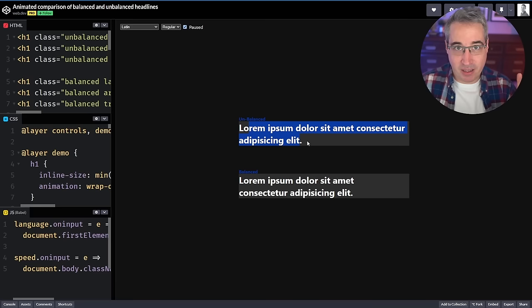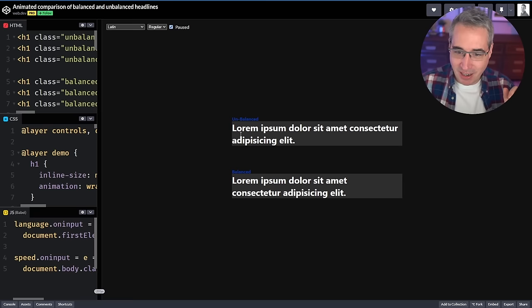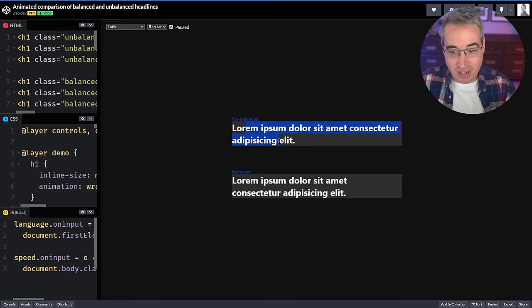Next up is `text-wrap: balance`, which was first added to Chrome in May of this year and quickly followed by Safari in June. Sadly Firefox doesn't support it yet, but it's a very nice progressive enhancement. It's primarily for headlines — short bits of text, working best with two to three lines — and it just balances text to prevent having two unbalanced lines on a headline. If a browser doesn't support it, nothing breaks; it just looks a little nicer if the browser does support it.